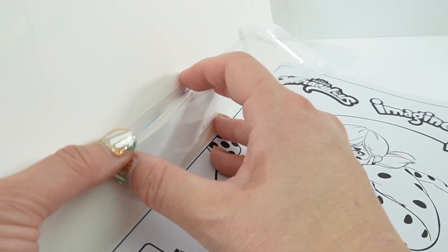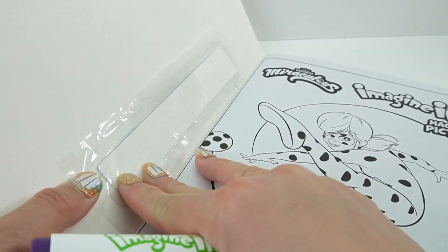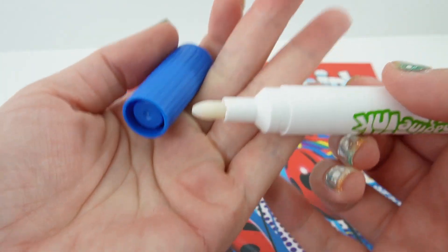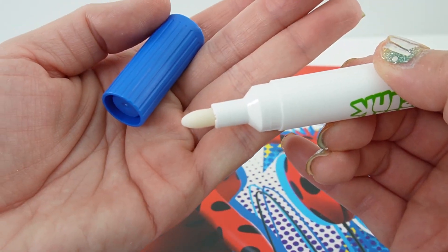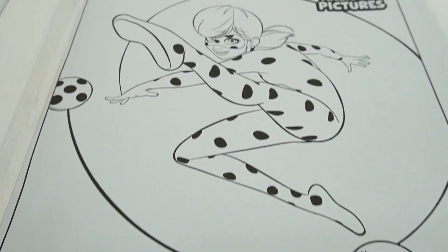The marker is tucked into this little pocket here — you can put it back in when you're done. Here is the marker; as you can see, the tip is clear. Here is the cover page — let's go ahead and color Ladybug in.